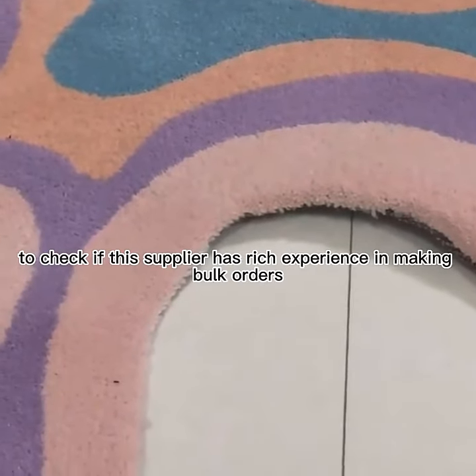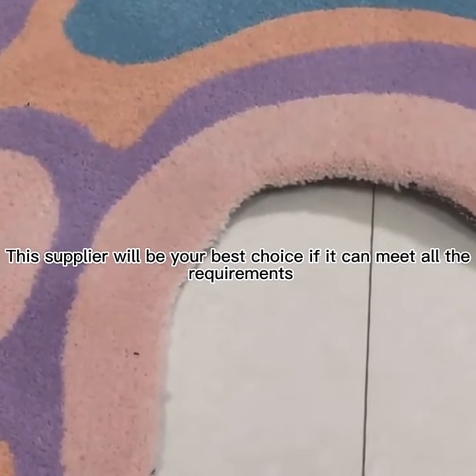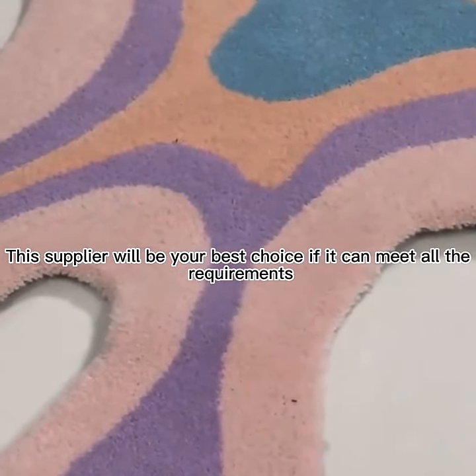Finally, check if the supplier has recent experience making bulk orders. This supplier will be your best choice if it can meet all other requirements.